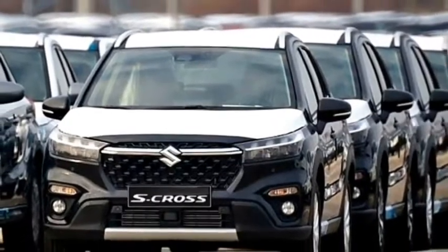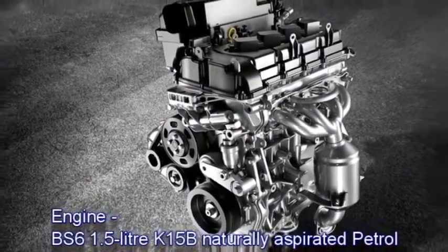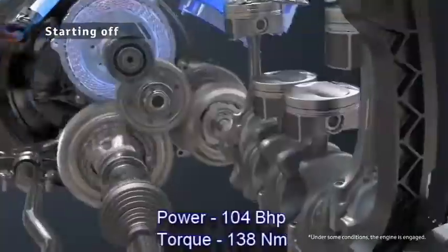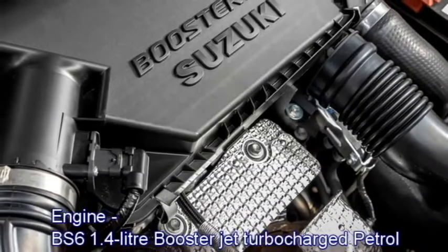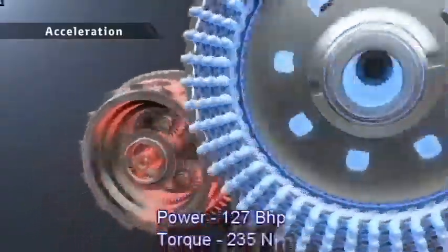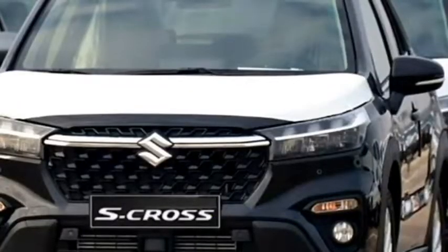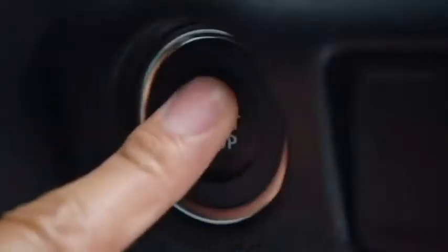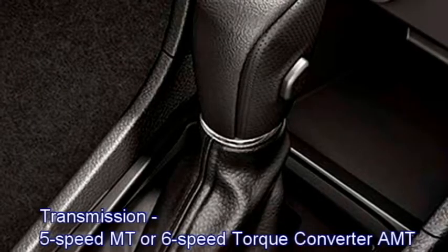In terms of power, the new S-Cross will offer two petrol engines. The first is a 1.5-litre K15B naturally aspirated petrol engine which can generate 104 bhp of power and 138 Nm of peak torque. The second is a 1.4-litre Boosterjet turbocharged petrol engine which can deliver 127 bhp of maximum power and 235 Nm of peak torque. The new S-Cross is also expected to get a 48-volt mild-hybrid system. The engines will be mated to an optional 5-speed manual or 6-speed torque converter automatic transmission.